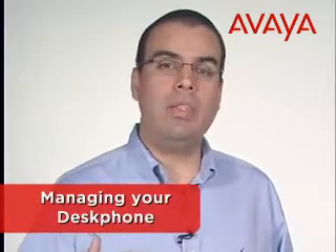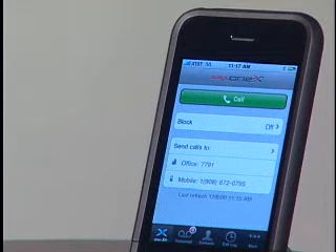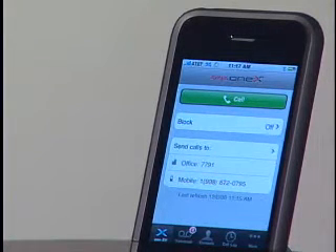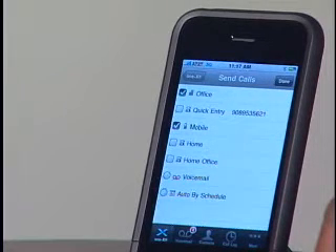Avaya One X Mobile solves the communication problem by allowing you to place and receive business phone calls from your cell phone, using your office phone number, as if you were at your desk. If you want to control where you receive calls, simply hit the Send Calls button on the Avaya One X Mobile application. As you can see, all my work calls will be sent to my desk phone and my mobile phone.